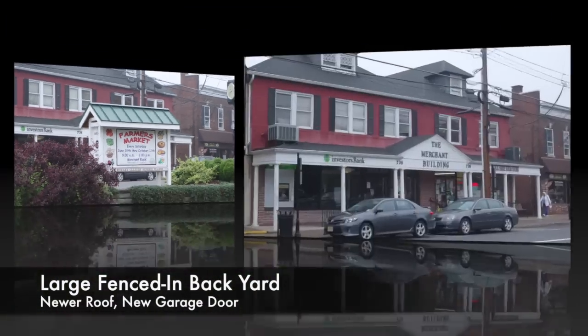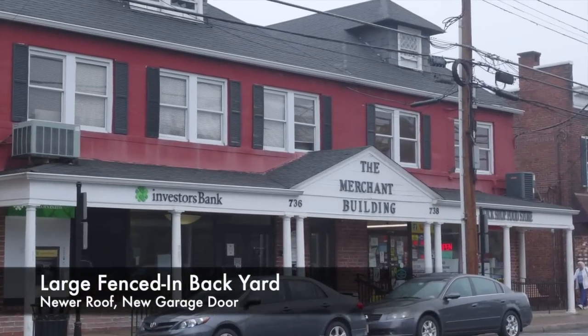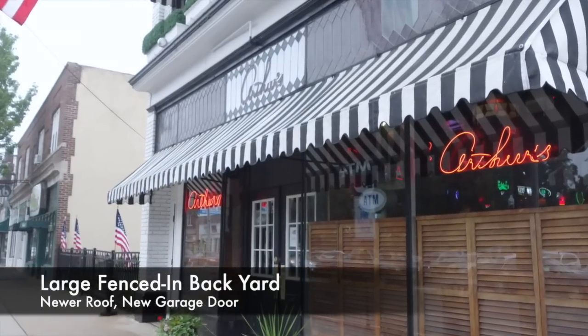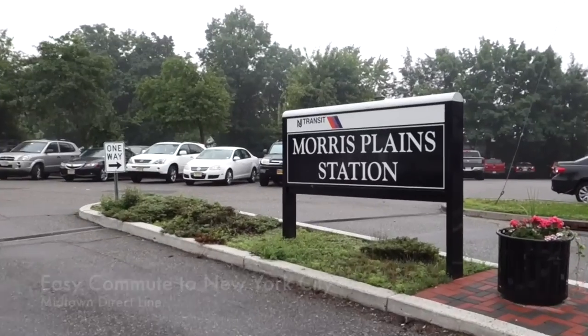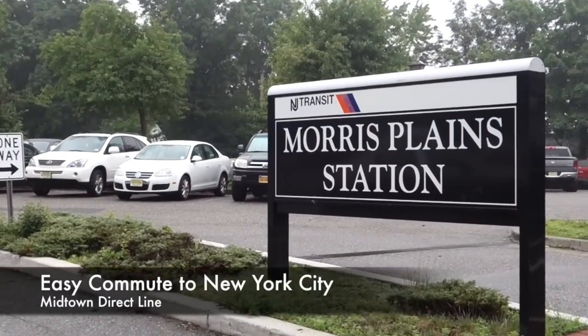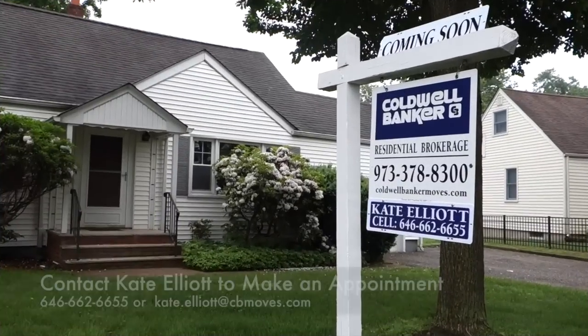8 Birch Drive is located just minutes from the charming downtown of Morris Plains, New Jersey, as well as parks and the New Jersey Transit line into New York City. It's on a quiet street which offers a relaxing backdrop for a property that's situated so close to the everyday conveniences we all know.